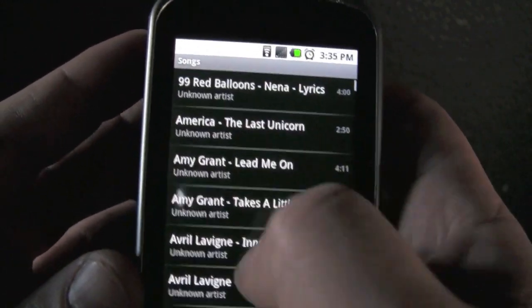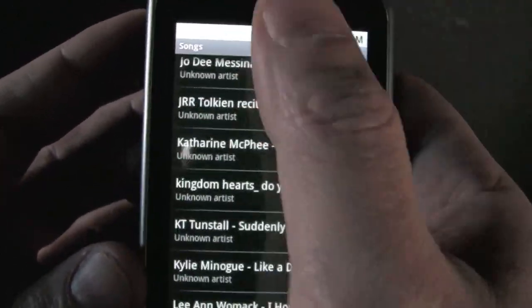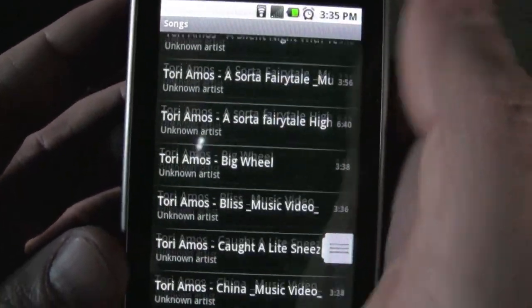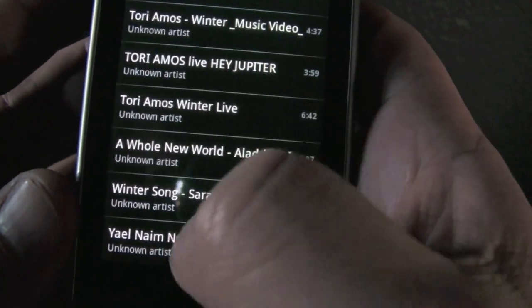This phone also has GPS with turn-by-turn directions. You can use it in conjunction with Google Earth, so you can see the street view as you're driving. You can see the satellite view and it'll tell you where to turn. It's awesome.